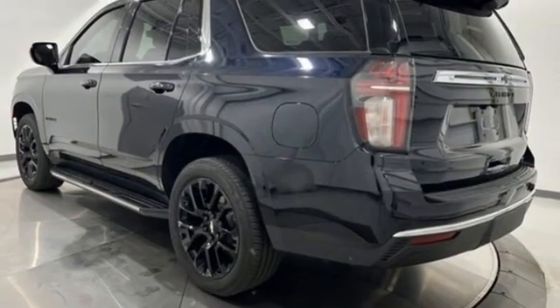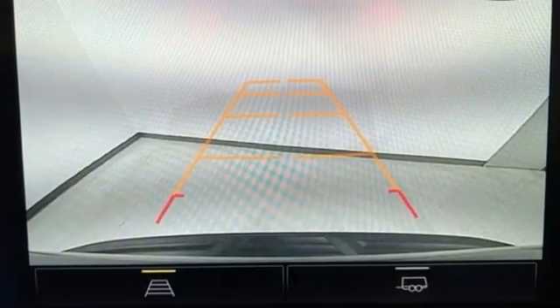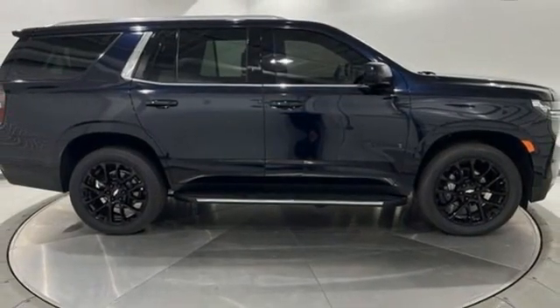Wi-Fi hotspot, AM-FM satellite radio, hands-free liftgate, inductive device charging, and integrated navigation system with voice activation. In a Chevy,